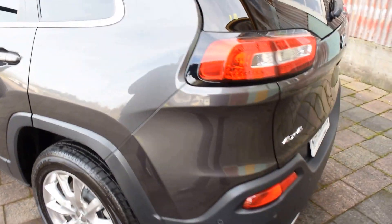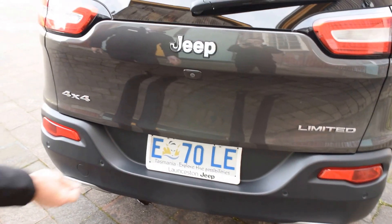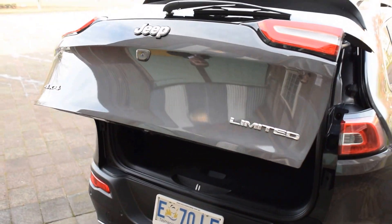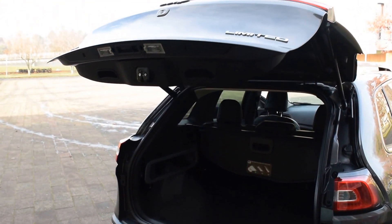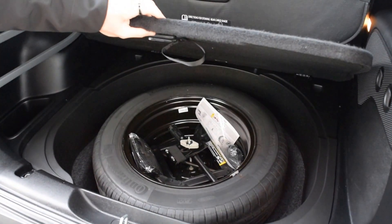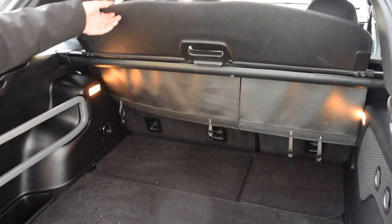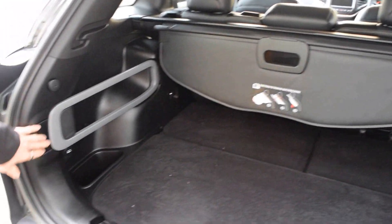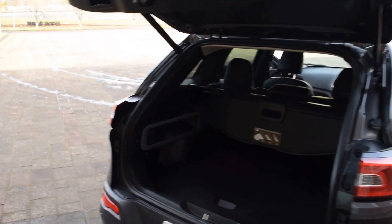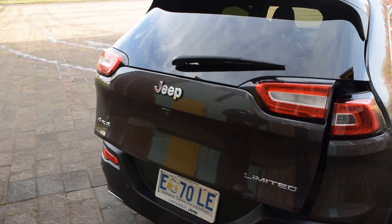Around the back you've got your reverse sensors as well as your reverse camera. You do have the push button automatic tailgate — push a button on the boot or on the key and it will automatically open for you. Going in, you can see a full size spare, nice reassurance, and a privacy blind to tie everything in nicely. Then push the button and it will automatically close for you. It's just that ease of mind for grocery shopping — it easily lifts up and closes.